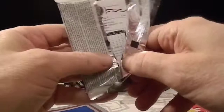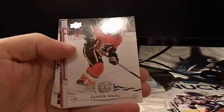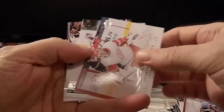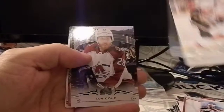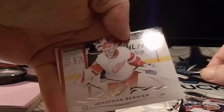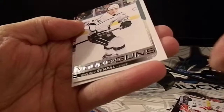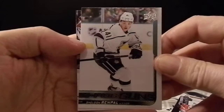Last pack — gotta see if we get a Young Gun. Oh, I don't see one at first — that's rough. Ryan Murphy, James Neal, Cory Schneider. Wait, there's one! Matthew Tkachuk, Ian Cole, Jonathan Bernier — come on, come on. And we have Sheldon Rempel and Andrew Cragliano as winners from the last pack.